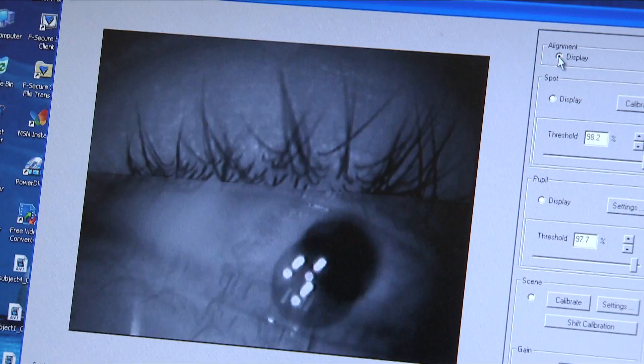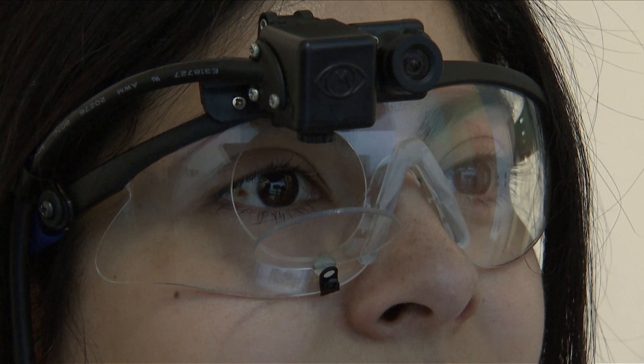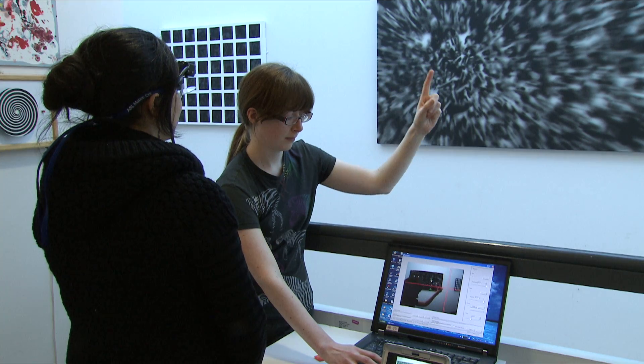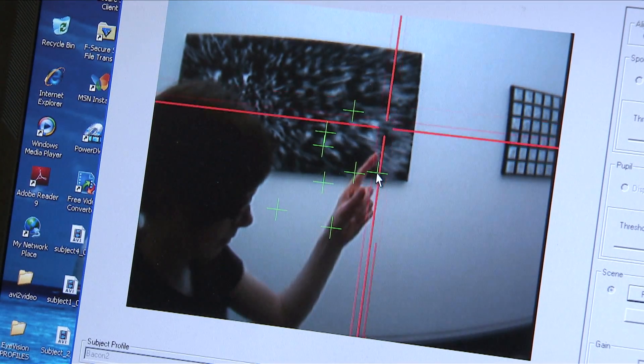My research is basically on neuroscience, understanding different principles of how the brain works — how neurons in the brain can make us see something or remember something. For example, we did some experiments trying to quantify how people look at art in the museum and in the laboratory, looking at exactly the same art pieces. We saw that the pattern of gazing at these art pieces was completely different.